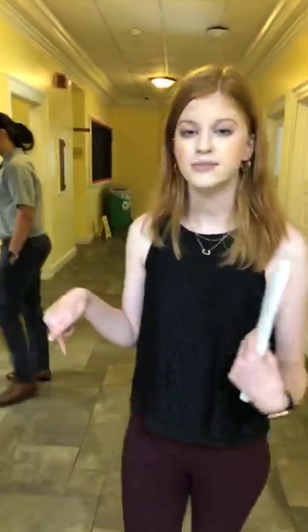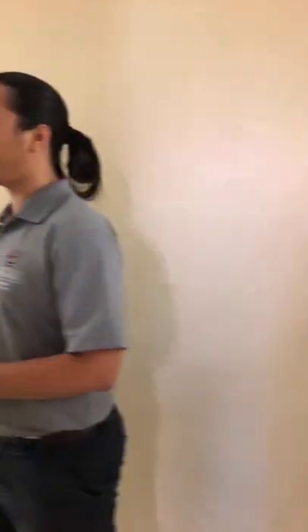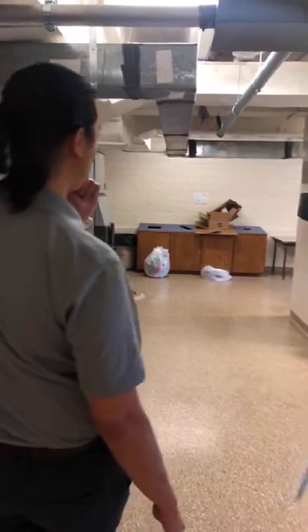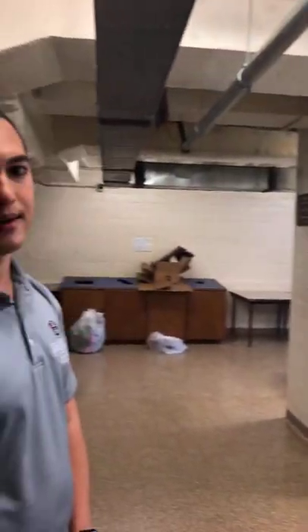Now we're heading downstairs to the basement, where there are a lot of awesome common area spaces. The building has a trash chute — residents need to bag their trash before throwing it down. There are recycling bins on every floor. If you have cardboard to discard, there's a designated space to dismantle and deposit cardboard as well.